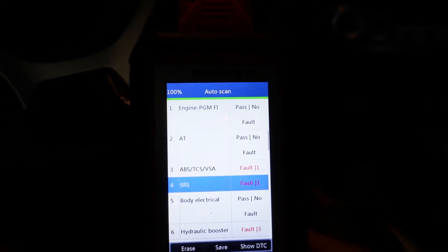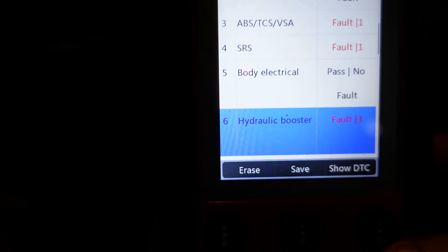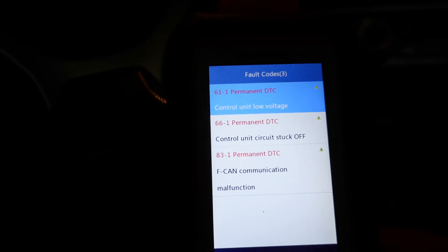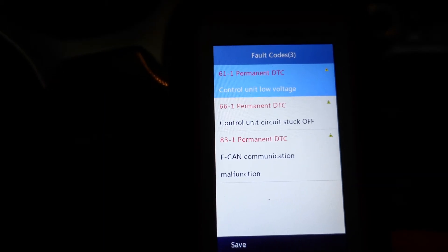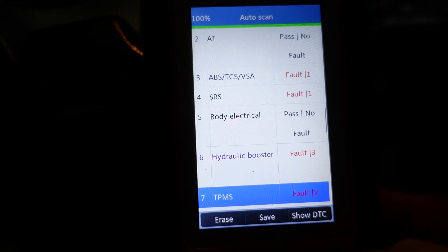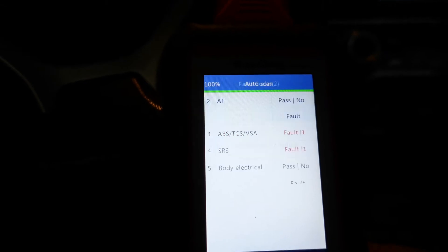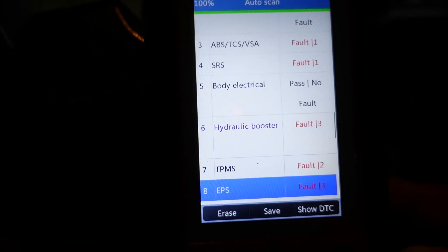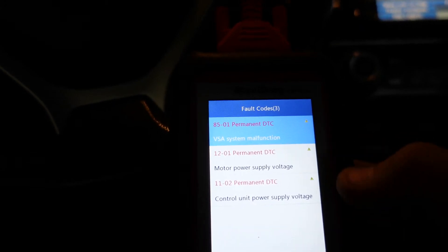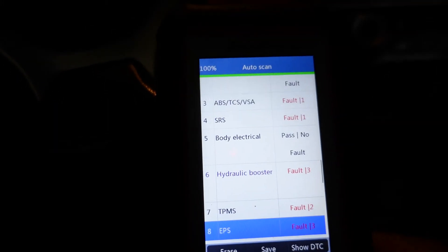Body electrical is good. Hydraulic booster: three faults — control unit low voltage, control unit stuck off, F-CAN comm. TPMS: two faults — tire three low air and another F-CAN comm. EPS: three faults — VSA system motor power supply voltage, control unit power supply voltage. A lot of voltage-related stuff across multiple systems.